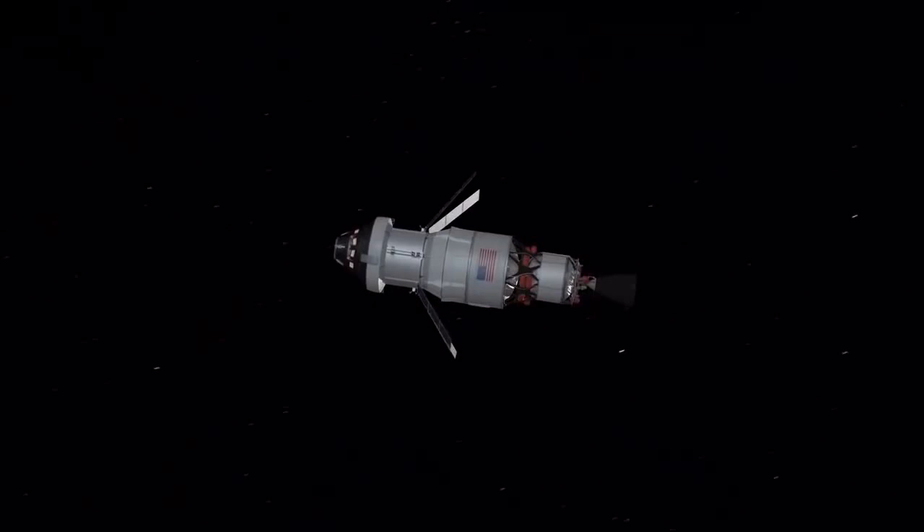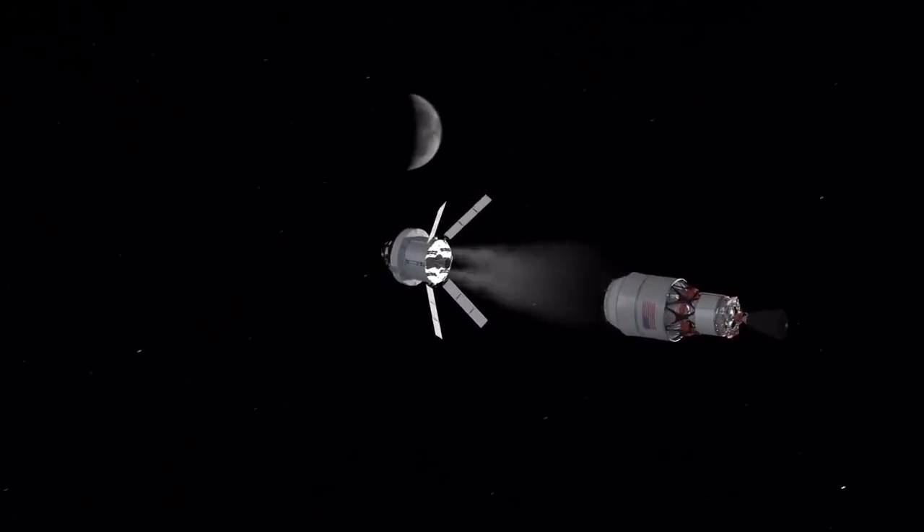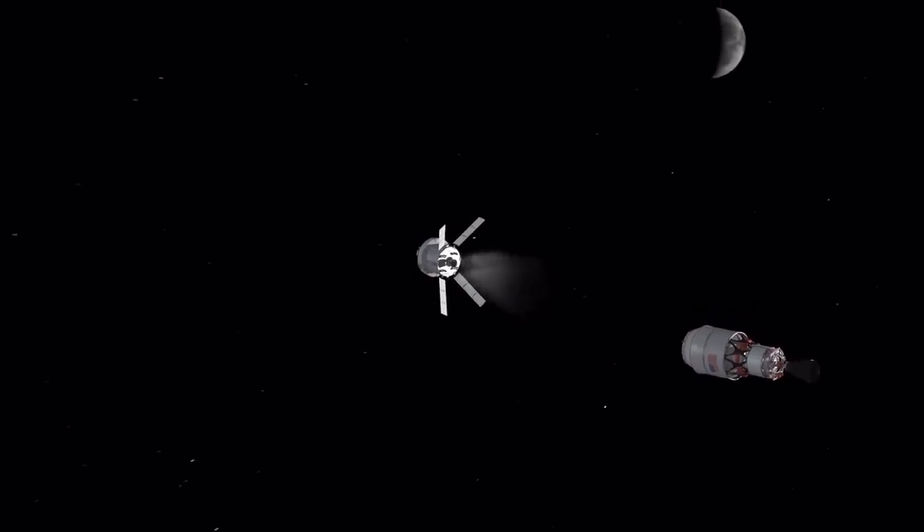SLS will send Orion farther out beyond the Moon than the Apollo astronauts traveled, where it can test communication, navigation, and other deep space exploration systems.